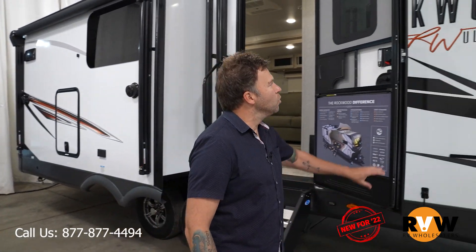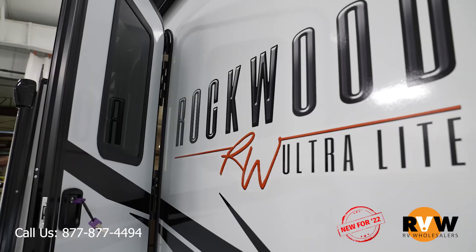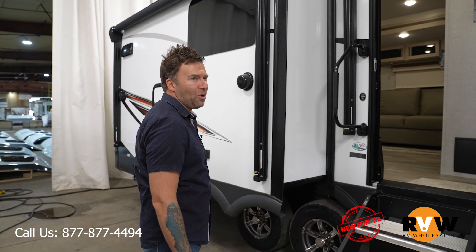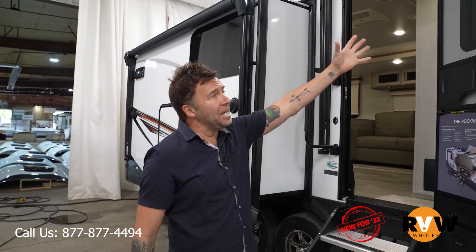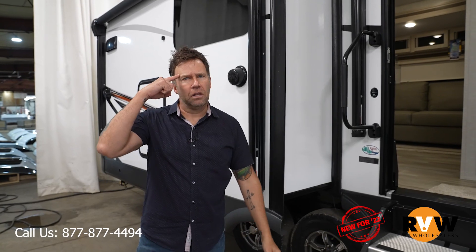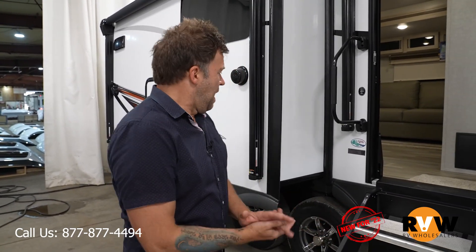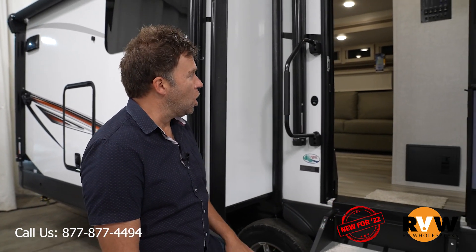I'm standing outside the Rockwood Ultralight 2720IK — IK stands for island kitchen, so spoiler alert, there's an island kitchen inside. There are slide-outs — at least two, maybe three — and two awnings: one here and one on the slide-out, so you're not losing space underneath. There are nice steps, and some new water ports on the outside. This is the 2022 model.